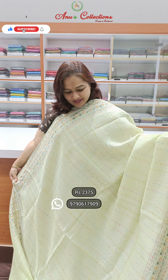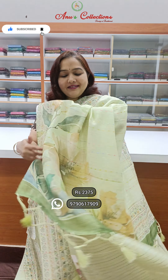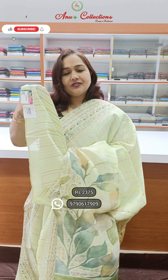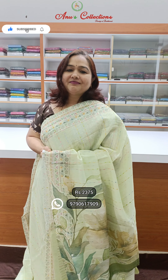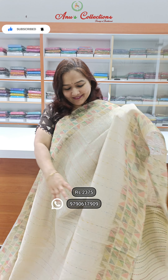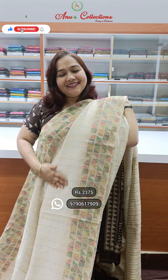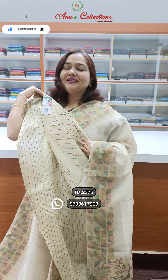A nice fista cream color with a very pretty print border — very elegant variety. This is the pallu, perfect for office or collection. This is the blouse. Price 2375. A color like sandal color, very pretty printing and beautiful jute finishing. This is the pallu and very pretty blouse.